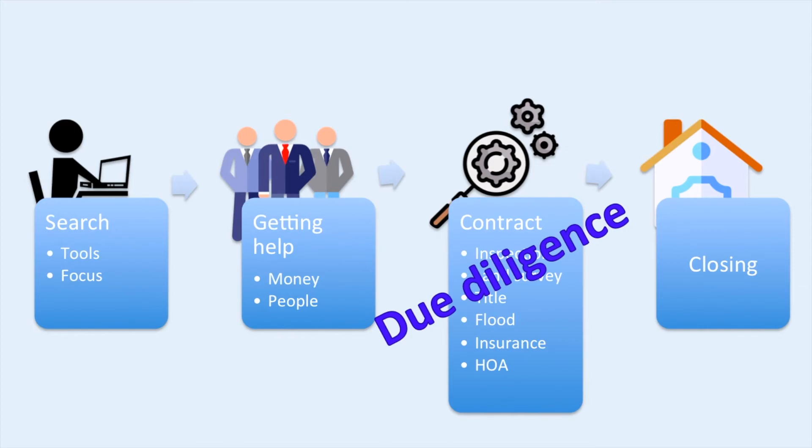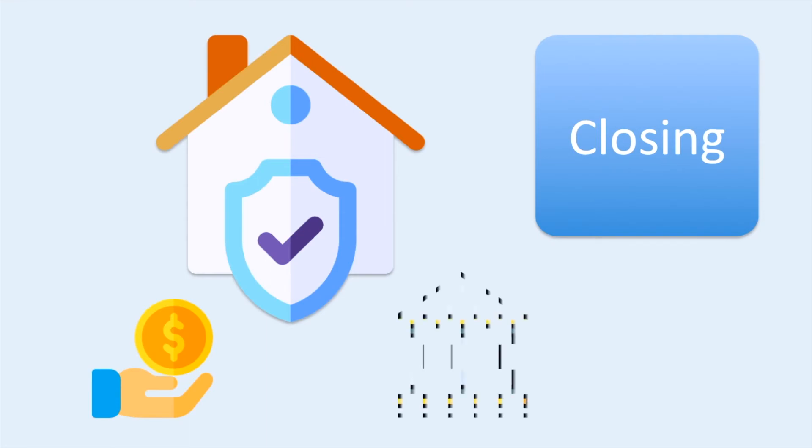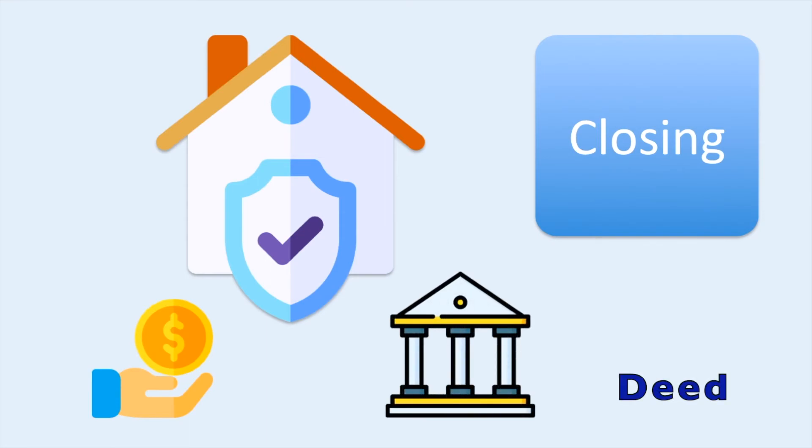Your contract should have contingencies that allow you to back out of the contract if some of these things are not acceptable to you, but there is usually a time limit. So be sure that you understand your contract and the time limits specified in it. Finally, if everything checks out, you will close on the house. Closing is the process by which you and your lender give money to the seller, and the deed gets registered in the county to indicate that you now have the title to this house. This is the transfer of ownership legally.